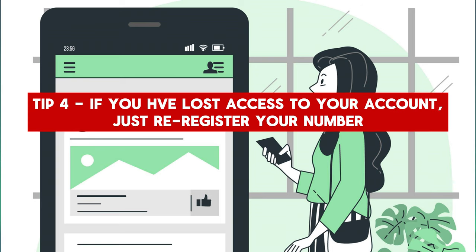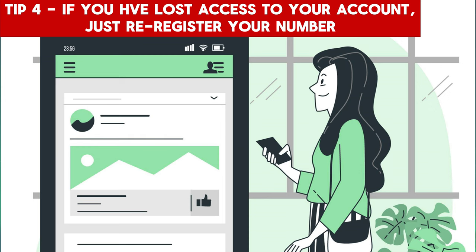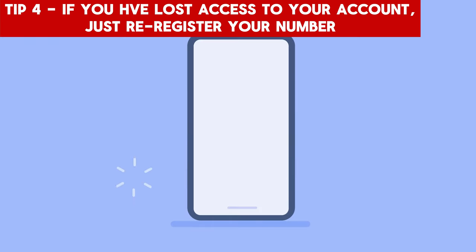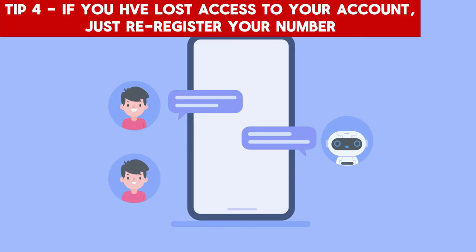Tip 4: If you've lost access to your account, just re-register your number. In case you lose access to your WhatsApp account or suspect unauthorized activity, don't panic. WhatsApp takes your privacy seriously, and no one else can see your past messages when you re-register your number. By re-registering your number, you can regain control over your account and start fresh, ensuring your conversations remain private.